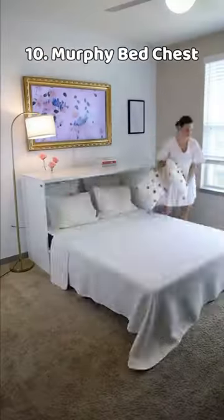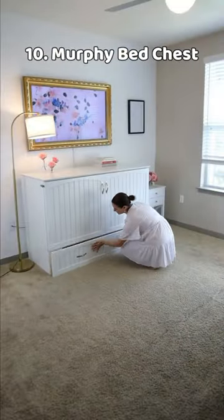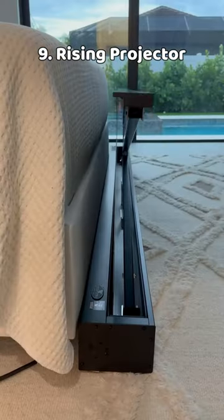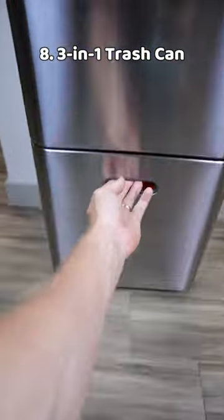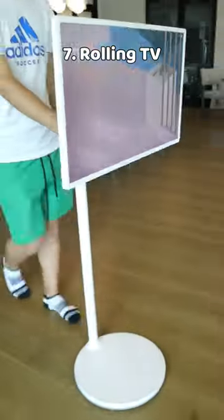Top 10 Finds of 2023. A queen-size bed that folds into a cabinet to save space. A rising projector screen that can be placed at the foot of the bed or in a media unit. A 3-in-1 trash can that has a garbage and compost bin on top and a recycling bin at the bottom.